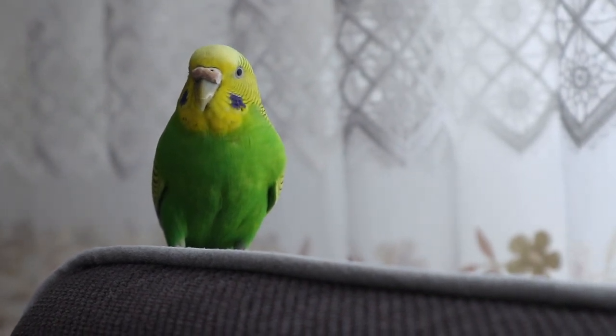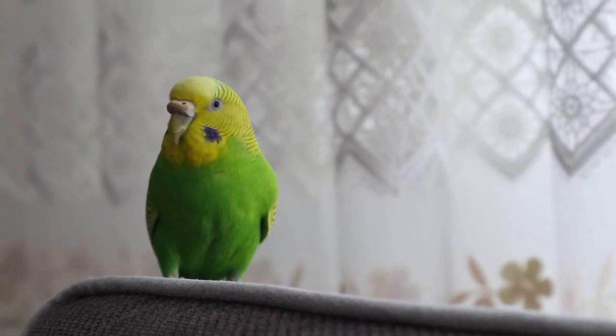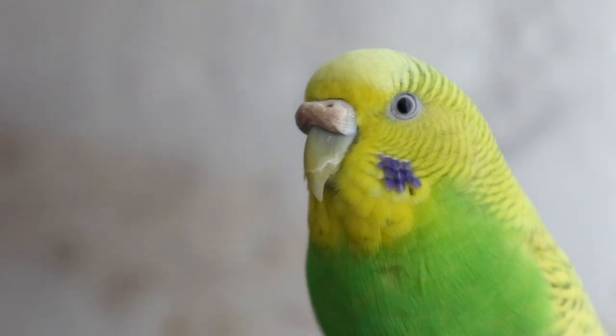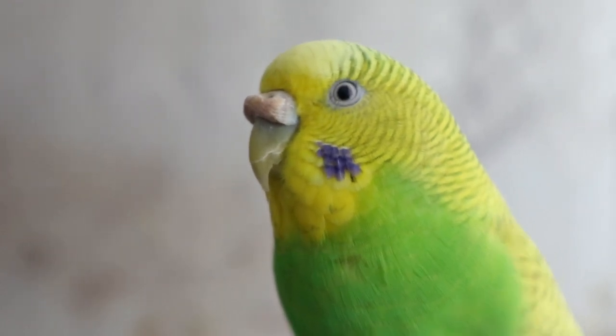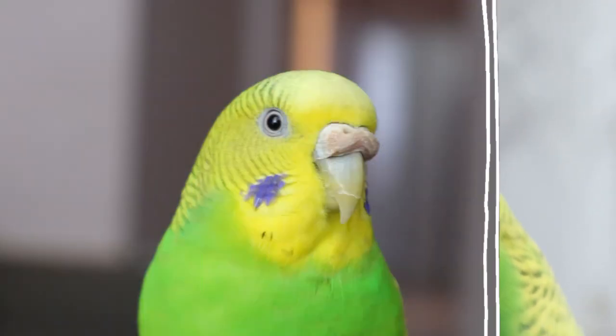Some people have given me very bad comments because of it. You could also say 'cere' — whichever term you prefer. I say cere, but some people may not know what cere means in bird terms. It's essentially her nose. Kiwi has a condition called hyperkeratosis. If you look closely, something on her cere protrudes outwards.